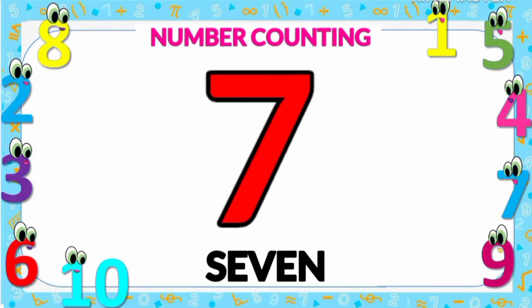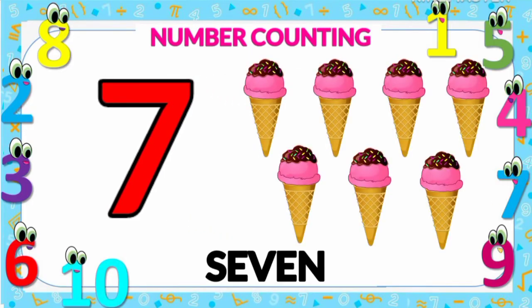Seven ice creams — one, two, three, four, five, six, and seven. Number seven.